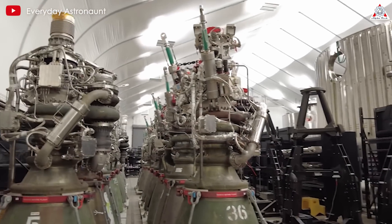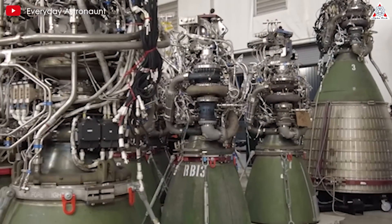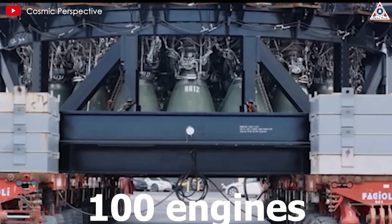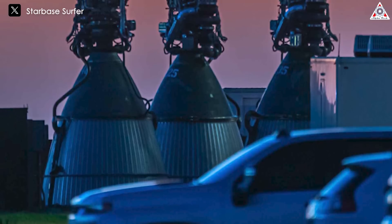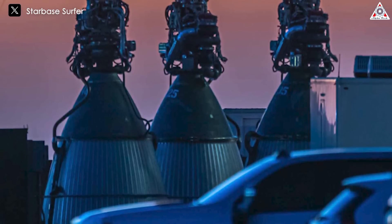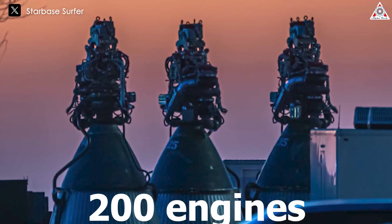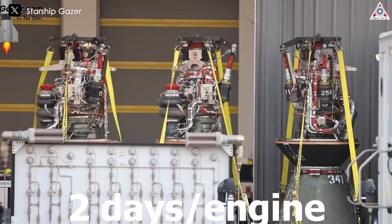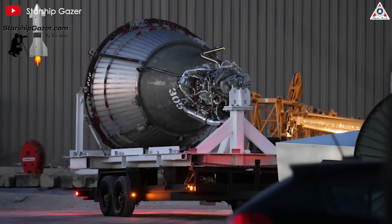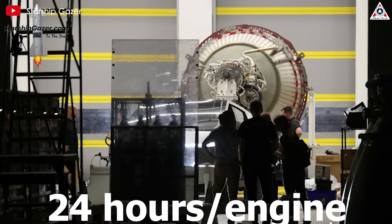The next major change to mention is engine production capability. Before Raptor 2, SpaceX had been producing Raptor 1 from 2018 to the end of 2021, making 100 engines — meaning it took nearly two weeks to make one engine. By the end of 2021, SpaceX shifted to Raptor 2 production, and by 2022 had produced 200 Raptor 2s — reducing production time to about two days per engine. As of now, that time has been halved, meaning it only takes about 24 hours to make one engine.